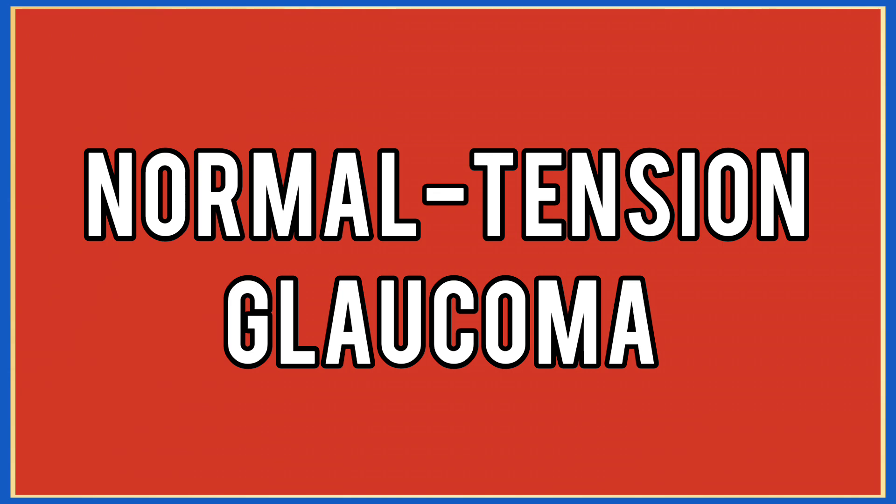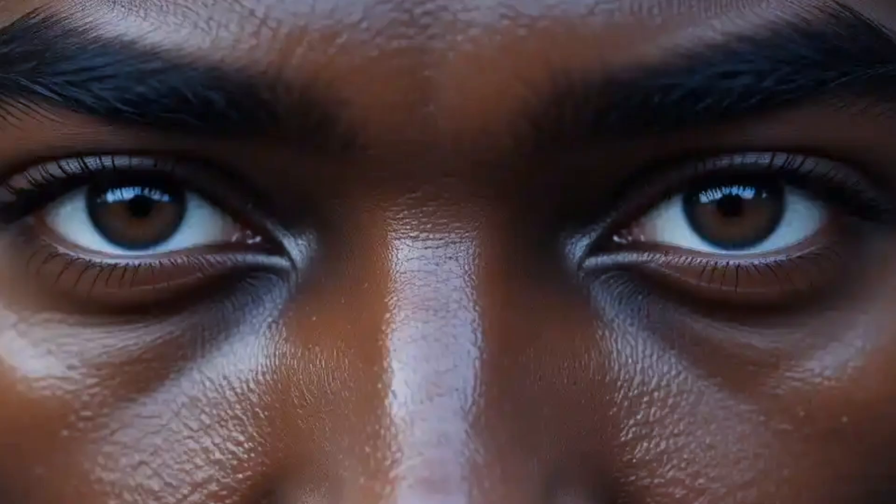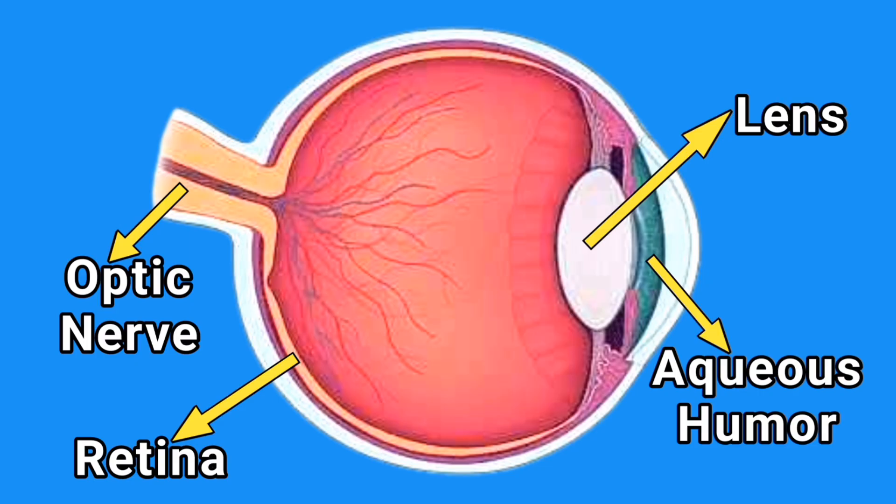Normal Tension Glaucoma occurs when, even with normal eye pressure, damage can occur to the optic nerve. The symptoms may be subtle, which underscores the need for regular eye check-ups.